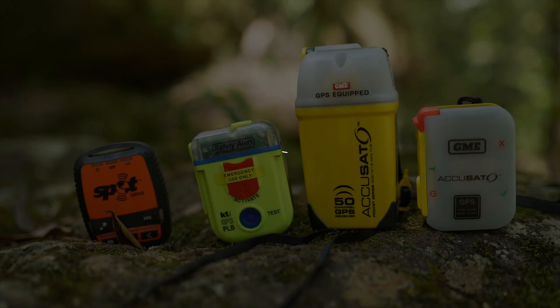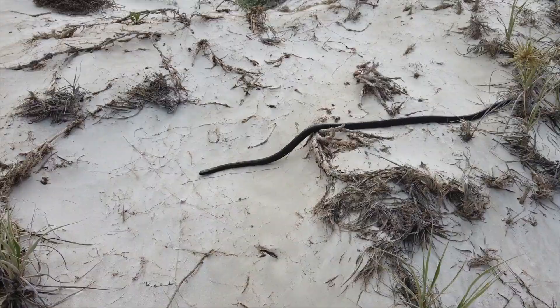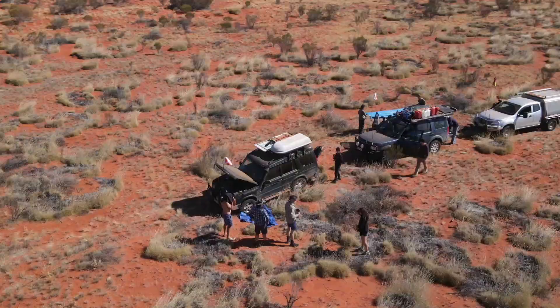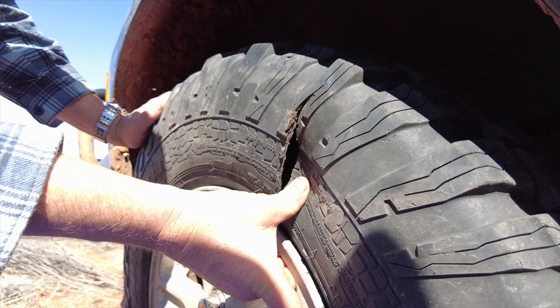A personal locator beacon, or PLB, is a small emergency device used in life-threatening emergencies. These could include pre-existing or new medical issues, or severe injuries like head injuries or snake bites. You could also use it if you're trapped somewhere with fires around you, or you have a remote vehicle failure with no way of self-rescue or recovery.